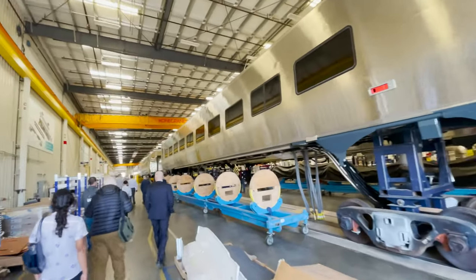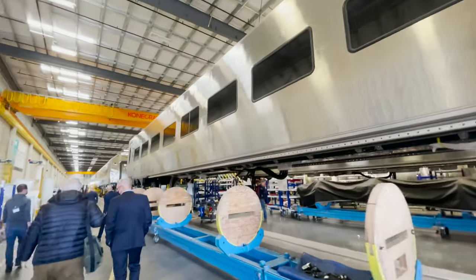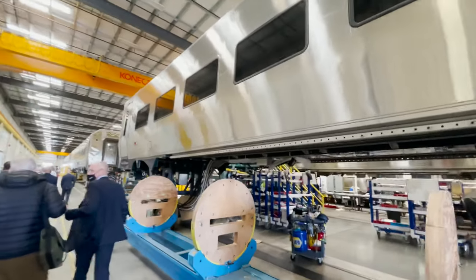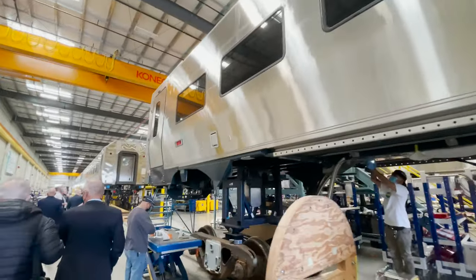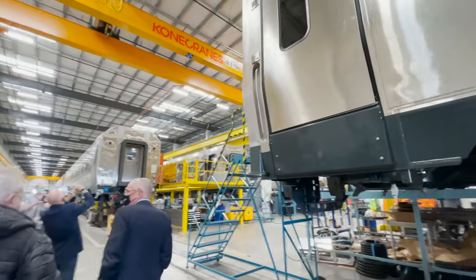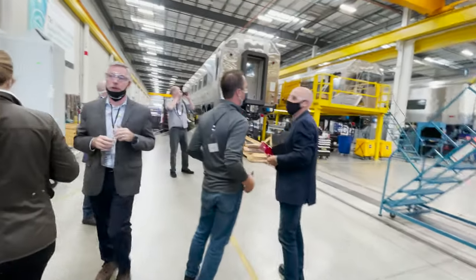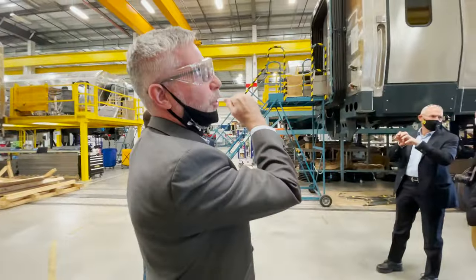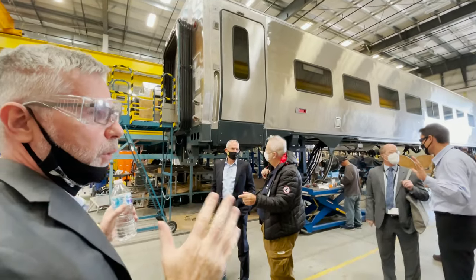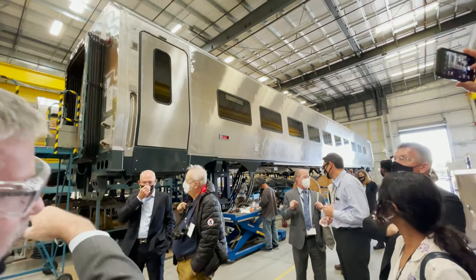This is the building where final assembly is completed. The coach on the right here is for Brightline. Here's where we do our final assembly for the coach car shells you saw over there. Before they come in here they get the windows, they get air conditioning units on the roof, and the doors are installed so that the cars are watertight. We actually do a water test on the car before it comes in here so it's completely sealed. In here we do all the interior insulation and all the insulation under the car.